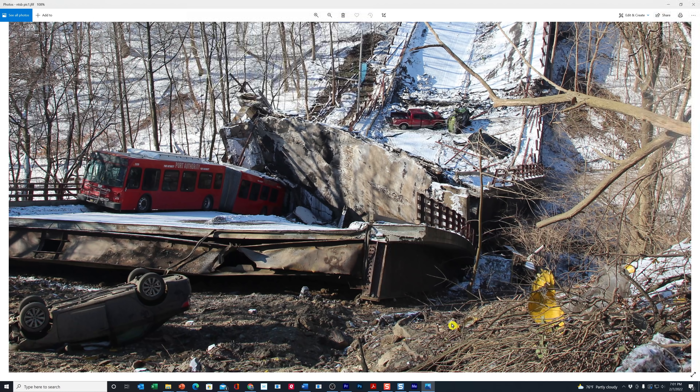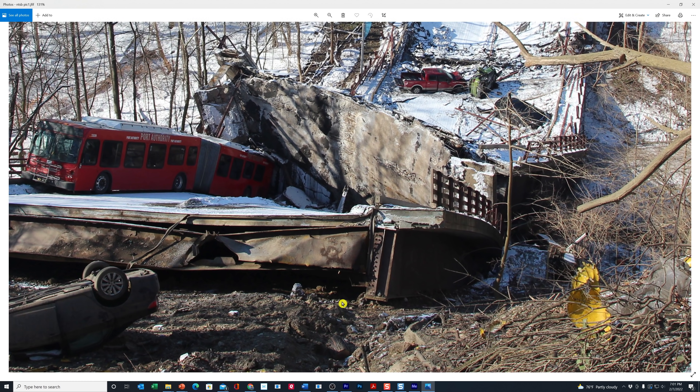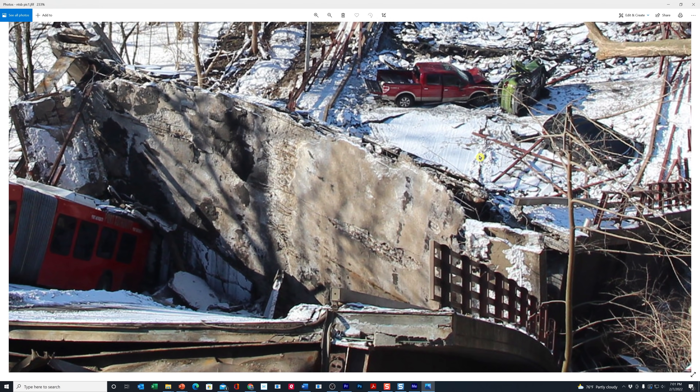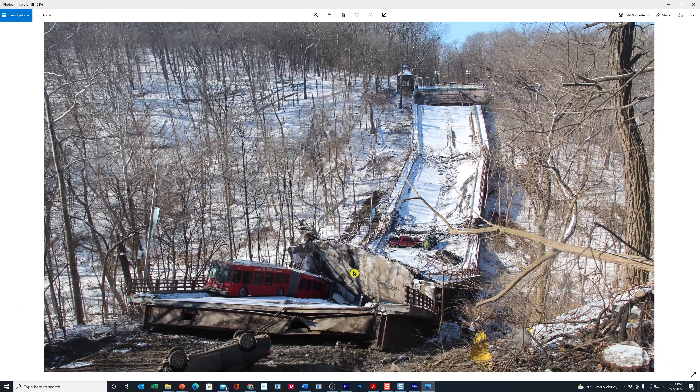Hi everybody, Jeff here and today I have an update for you. We've gotten an update from the NTSB, that's the National Transportation Safety Board, here on the bridge collapse. They've actually given us a report on what they think — where the area of the collapse started. We have some video and some pictures for you as well.